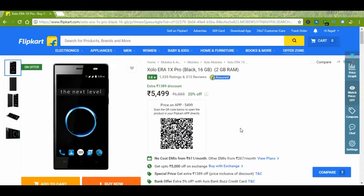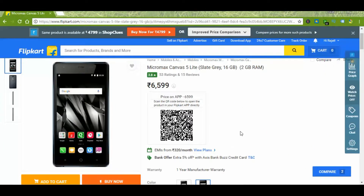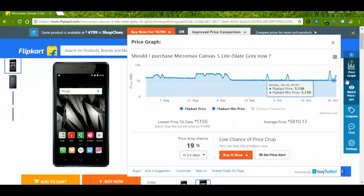This is a device from Zolo and it comes with a 2500 mAh battery; the price varies from 5000 to 5800 rupees. Another device from Micromax with a 2000 mAh battery, with the price varying from 5000 to around 6500 rupees.